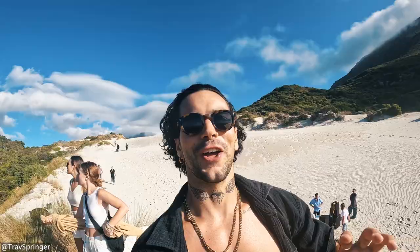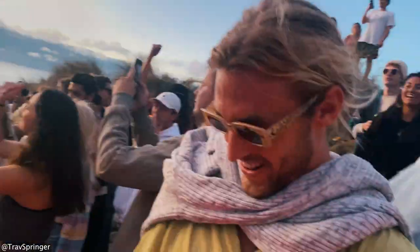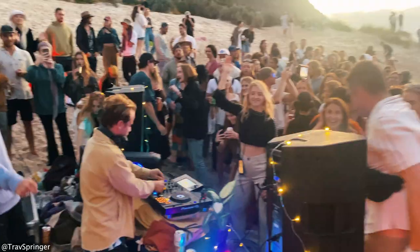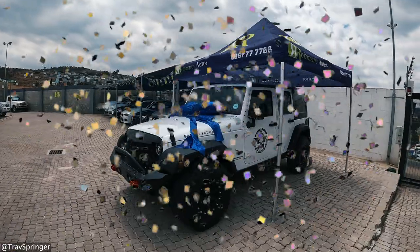If you guys are Jeep Wrangler fans, let me know down in the comments. I'm so fortunate and humbled to own one. I'll wait till tomorrow to see what happens with the new car and the sale of this one. There's a secret little party happening here tomorrow with a whole bunch of cool travelers, and hopefully it's the day we can go pick up the new Jeep. I can barely speak I'm so excited — it's unbelievable.